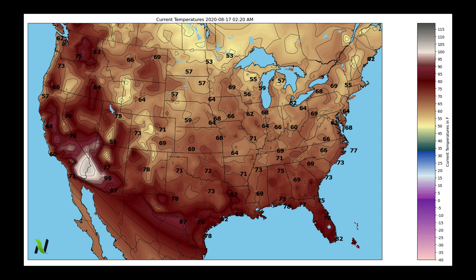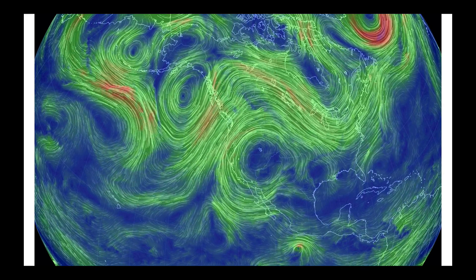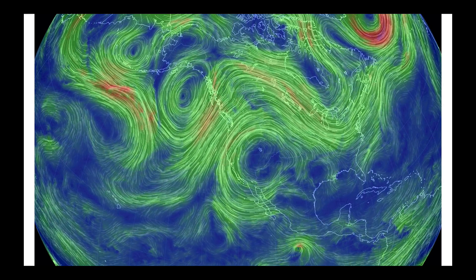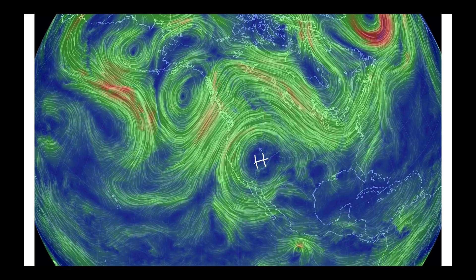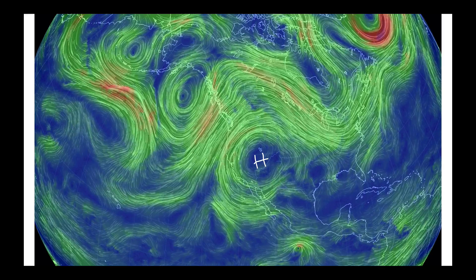One of the first things I do when preparing a weather briefing is look at current temperatures. This morning at 2:20 when we got things going, take a look at how hot it was still in the desert southwest. By midday today, this is what the mid-level of the atmosphere is going to look like in terms of its flow. The ridge that became firmly entrenched over the weekend is going to be a major feature throughout at least the next seven plus days.